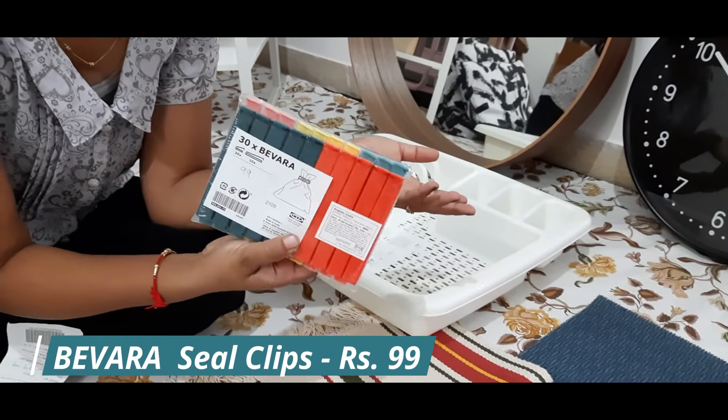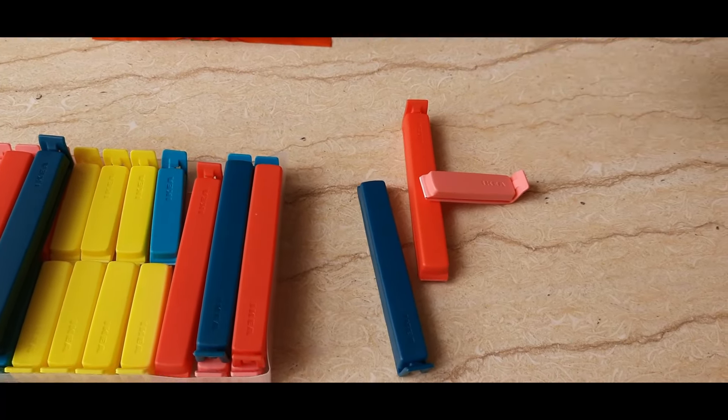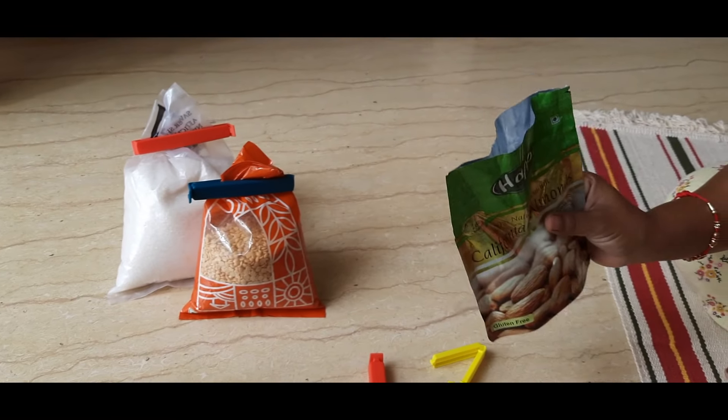This is a dish drainer. Also, these are the ceiling clips. The ceiling clips are available in two sizes — one big size and one small size. They can be used to seal open packets.